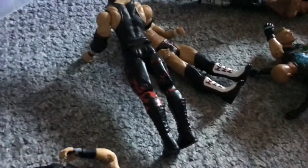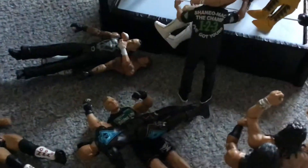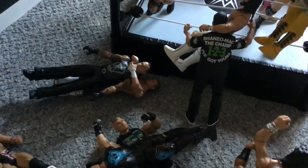Ricochet hit the 630 splash off of the top rope onto Brock Lesnar. Kane hit the clothesline to his former Team Hell No partner Daniel Bryan. And now in the ring we have Dolph Ziggler doing a sleeper hold to Undertaker.